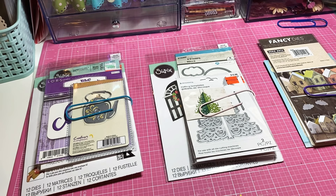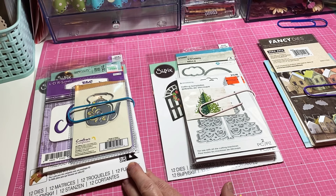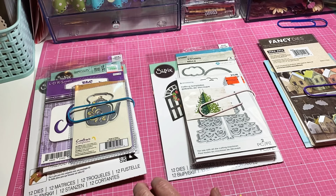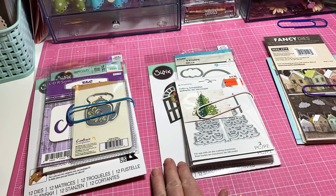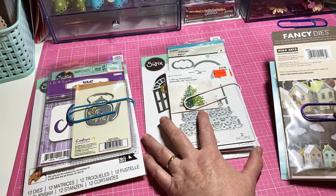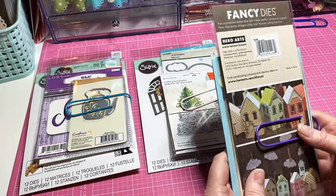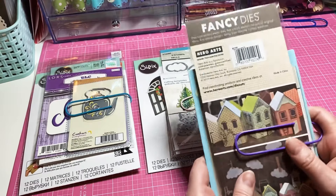I didn't get to make this last night, but I've been cleaning out my dies recently and I have some that I had duplicates of, or I just don't think I'm going to use them. I could sell them, but I decided just to go ahead and give them away. This is going to have three winners — three different people can win these dies.